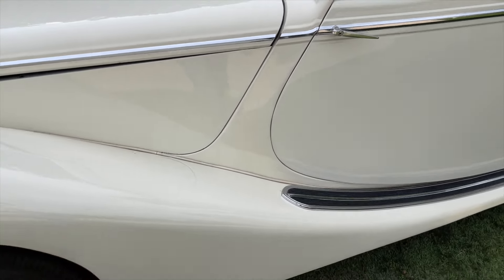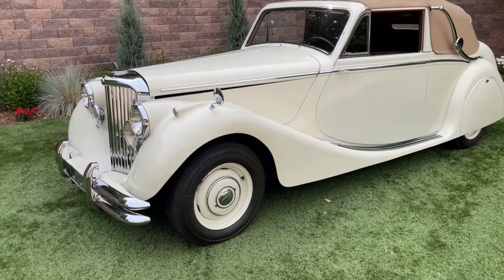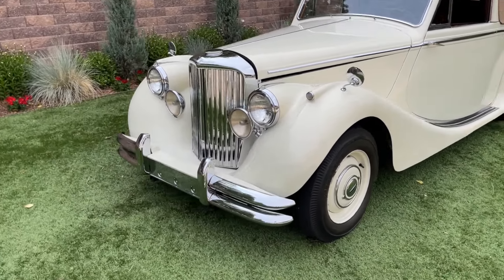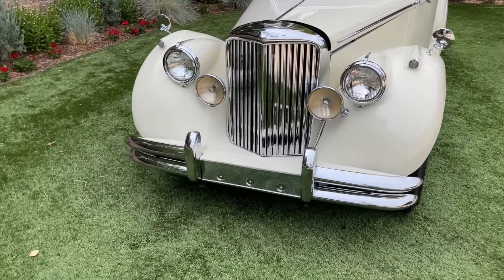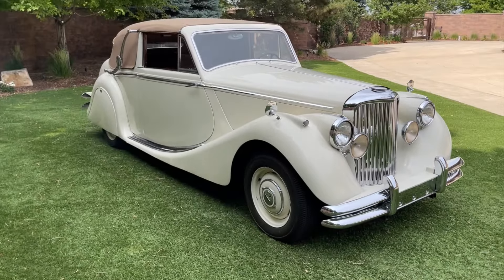The door shuts nicely. Just a gorgeous car — really a work of art. Let's go ahead and get it on the road and see how she drives.